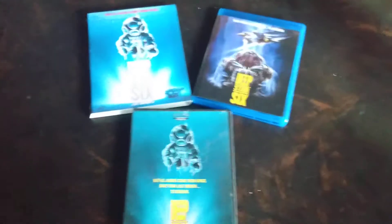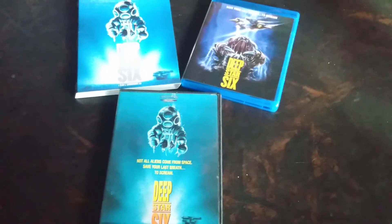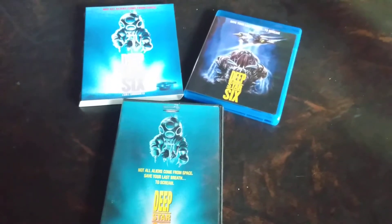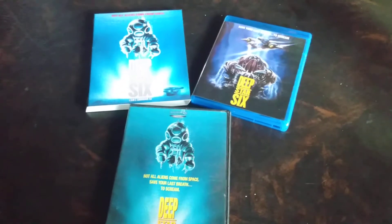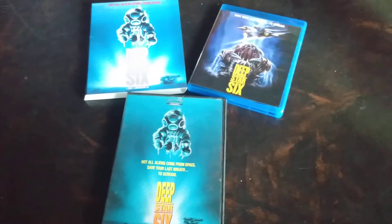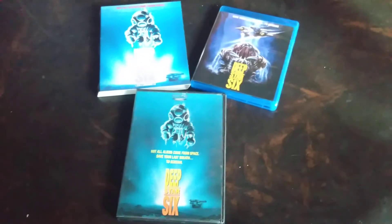If you've never seen Deep Star 6, I highly recommend checking it out. Watch it with both of the commentaries. One of the commentaries was recorded during the COVID pandemic, so if you're watching this in the future that's why they mention it — it's a great insight into the writers and directors. They were trying to beat other movies coming out like The Abyss and Leviathan, because in the late 80s everyone was putting out science fiction water films.